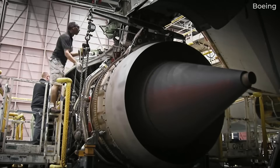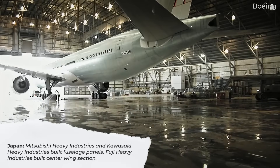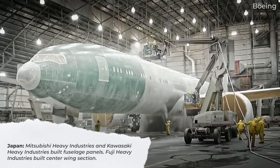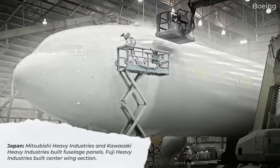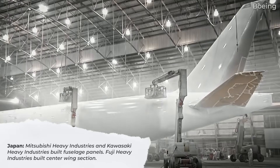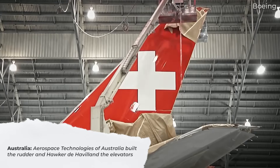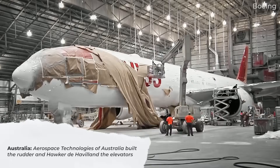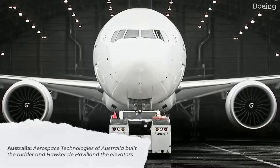For the original 777, construction took place in several countries. In Japan, Mitsubishi Heavy Industries and Kawasaki Heavy Industries built fuselage panels. Fuji Heavy Industries was tasked with the aircraft's center wing section. Over in Australia, Aerospace Technologies of Australia built the rudder, and Hawker de Havilland the elevators. Boeing later acquired both these companies.